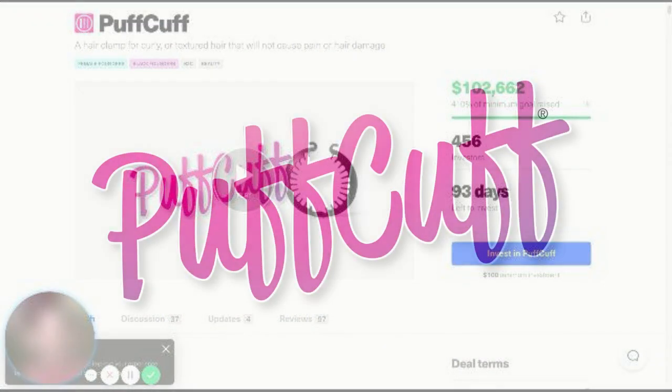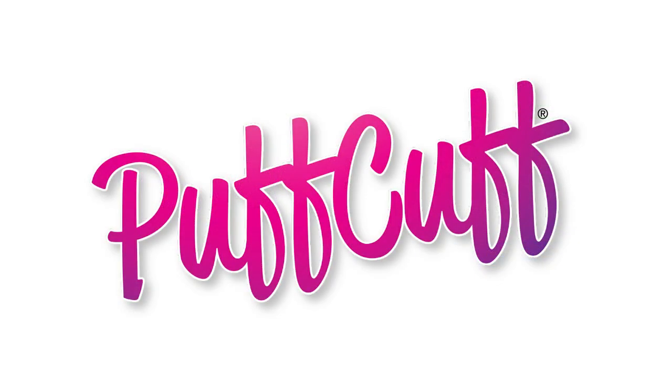Once again, on behalf of the entire PuffCuff team, we want to thank you for your continued support and investment in our company. Don't forget to check us out on social media. Our handle on Instagram, YouTube, and Facebook is at ThePuffCuff. Or you can visit our website directly at www.thepuffcuff.com. Also, don't forget to keep an eye out on our Republic page for updates to see new company developments and to keep tabs on our fundraising process.